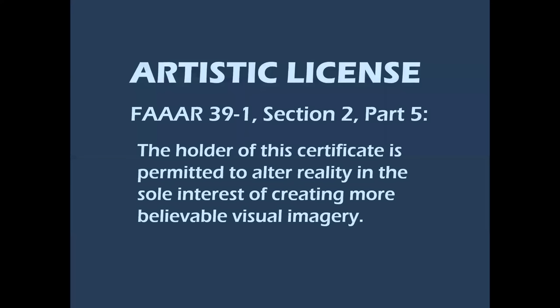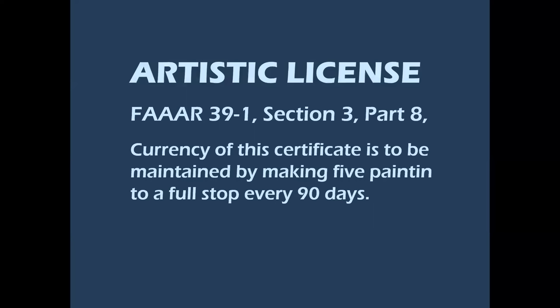So let's talk about the artistic license. It's issued by the Federal Aviation Art Agency. Regulation 39-1, Section 2, Part 5 states that the holder of this certificate is permitted to alter reality in the sole interest of creating more believable visual imagery — which basically means it has to look cool. Currency of this certificate is to be maintained by making five paintings to a full stop every 90 days.